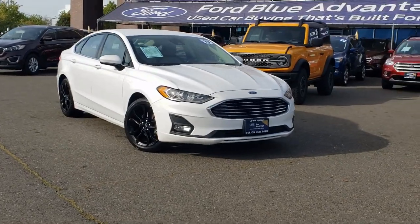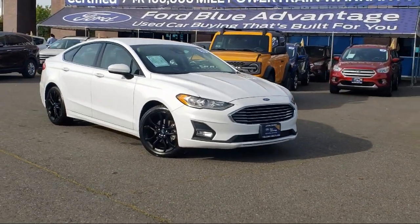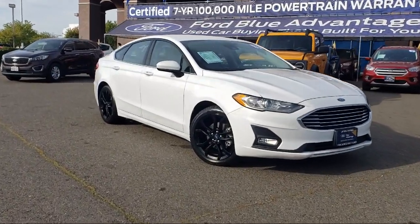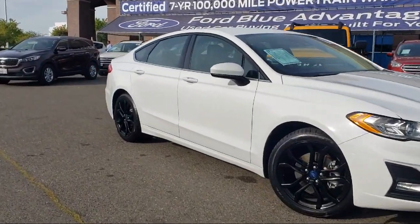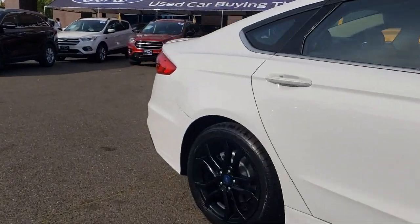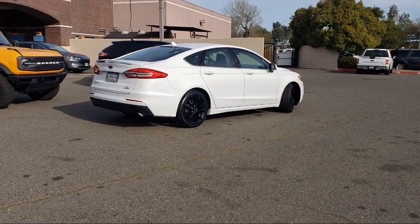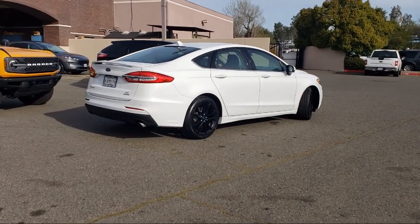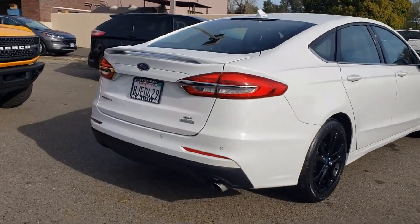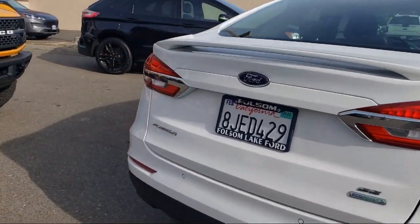It comes equipped with Ford Co-Pilot 360 Assist, split fold-down rear seat, Apple CarPlay and Android Auto, rain-sensitive windshield wipers, parking sensors, voice-activated touchscreen navigation system, SiriusXM satellite radio, lane departure warning system, keyless entry, and a rear view camera. It has less than 55,000 miles on the odometer.